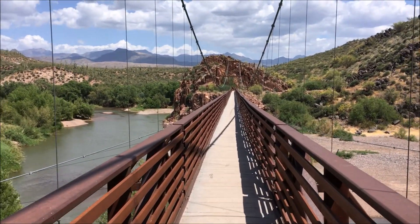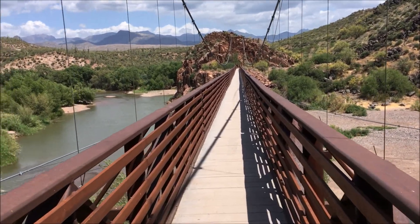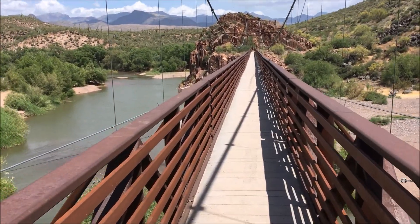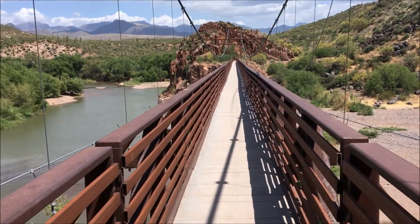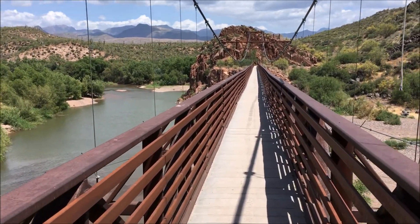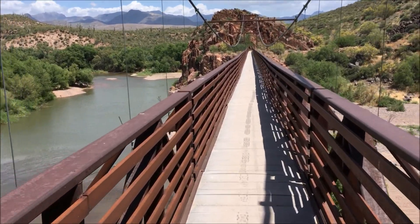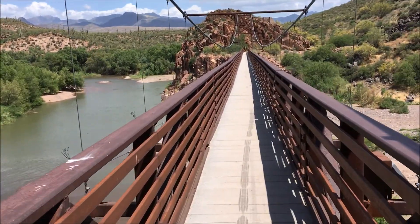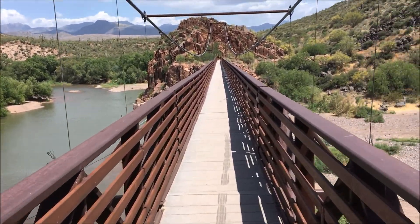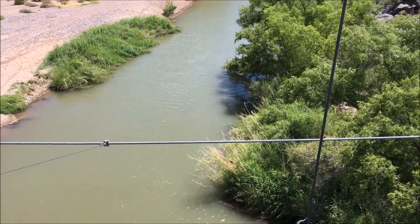Today the bridge is used by hikers — there are some hiking trails on the other side. You do need a four-wheel drive to get back here; there are some pretty rocky points. This river is called the Verde River and it flows year-round.